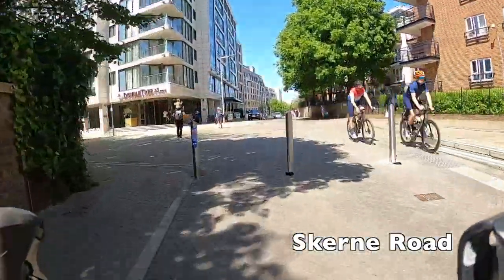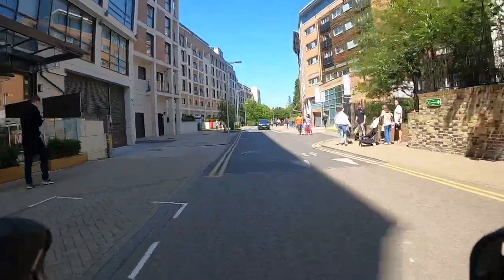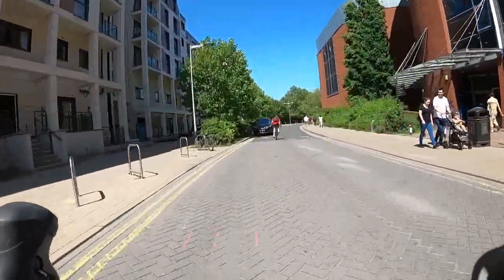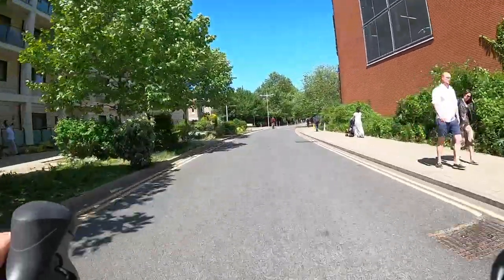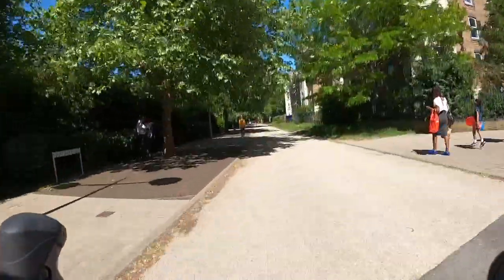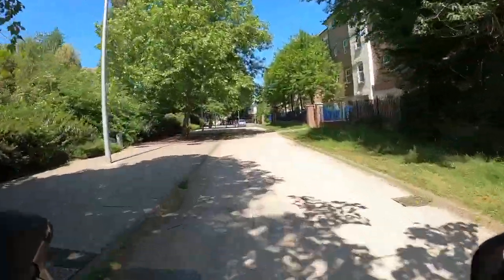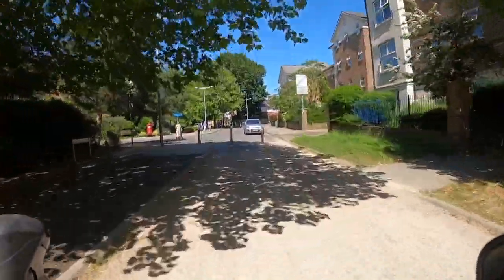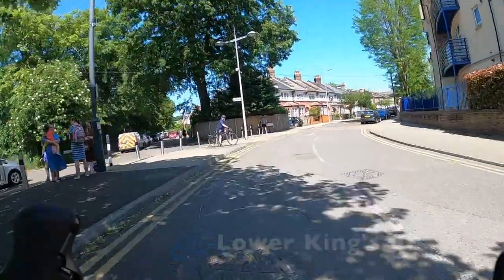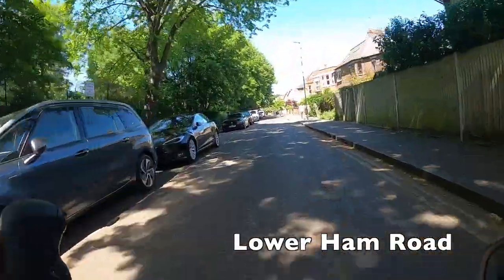We go under the railway bridge and through the bollards onto Skern Road, which has had its through traffic removed with bollards at both ends. We're on the main carriageway here but it's really quiet — there are more bikes than cars. We're only on it for a short period before we're back on a proper cycle path where you won't find any cars. Then it's back on the quiet street, Lower Kings Road, before we bear left through a little cut-through.